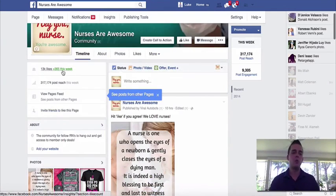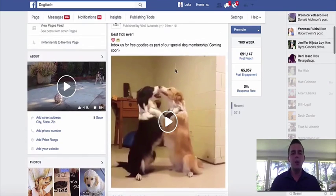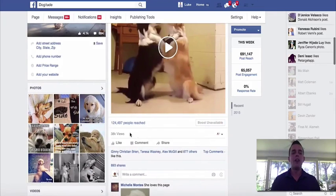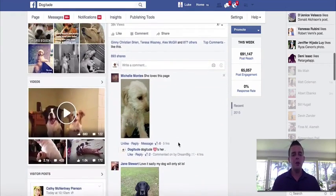And you can see we're getting a bunch of new likes for free, which is really cool. Now we'll head over to the Dogitude fan page, which is my established fan page that I've been using viral autobots with for quite some time. We posted this video here 9 hours ago, and right away 125,000 people have seen this video within 10 hours — a reach of 125,000 people. We've got almost 1,000 likes, 869 shares, and heaps and heaps of comments.